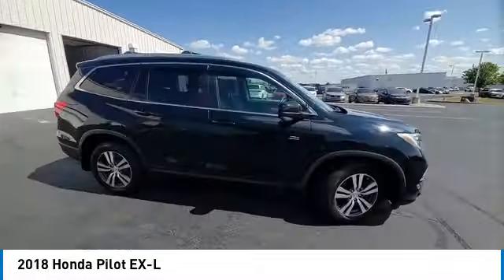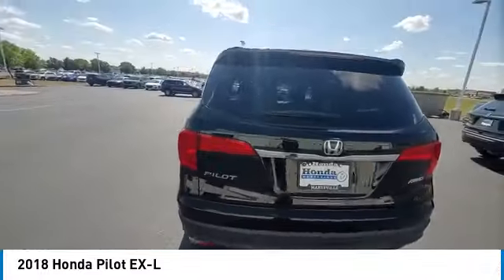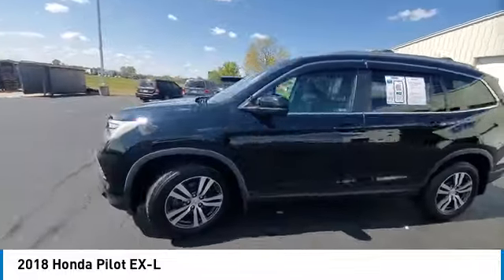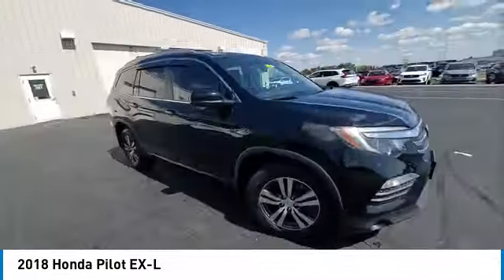Here are some of this vehicle's great options: rear spoiler, panoramic sunroof, power lift gate, brake assist, remote keyless entry, fog lights, four wheel disc brakes, speed control, electronic stability control.